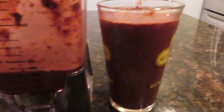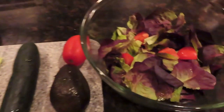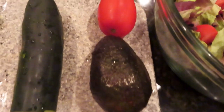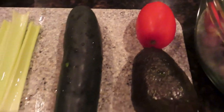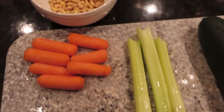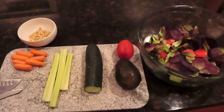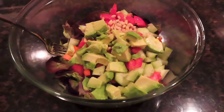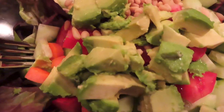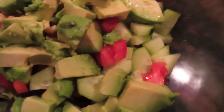It made about 24 ounces or so of smoothie. Then after I digested a bit, I had this big salad. It had some organic butter lettuce, avocado, tomato, cucumber, a few sticks of celery, some carrots, and some pine nuts. I just threw that all together and chopped it up. I didn't even use any dressing because I just sometimes like the taste of all the veggies and pine nuts mixed together.